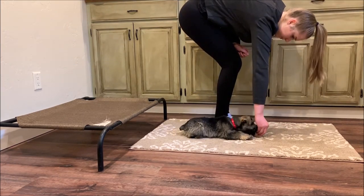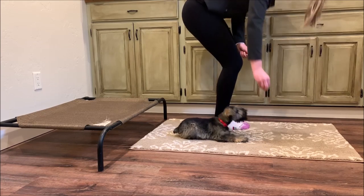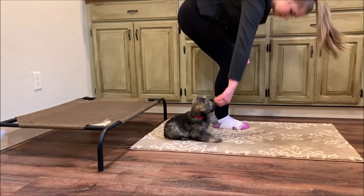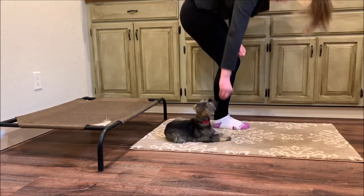You can see that her handler is rewarding her when she holds the position, and throughout the training session you can see May is figuring out that if she stays in position she gets her rewards sooner.